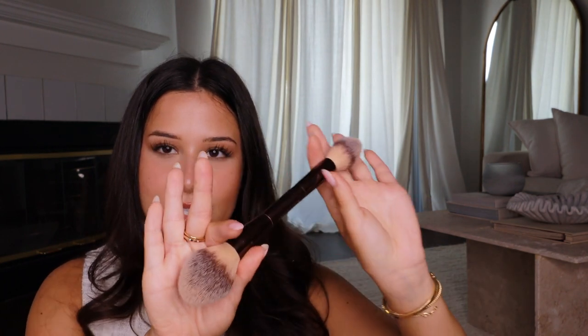Next we have the Hourglass dual-ended brush — I think it's a powder brush. It's the dual-ended brush, the biggest one they have. It took me a while to grow to like it, but I really do. I love the angled shape, the points, how fluffy they are, and how easily they apply product — especially finely milled powder. They pick it up and disperse it so well. I love this side for bronzer.